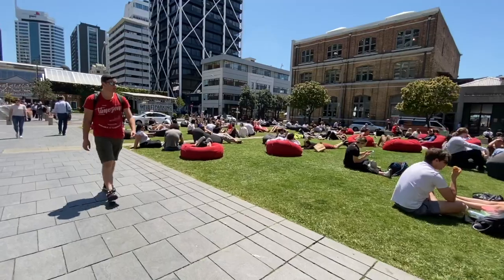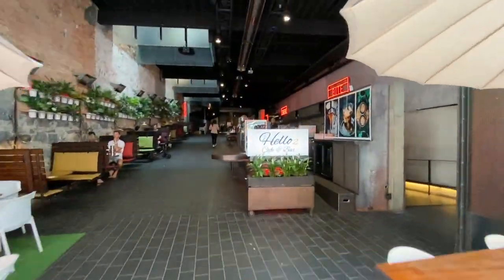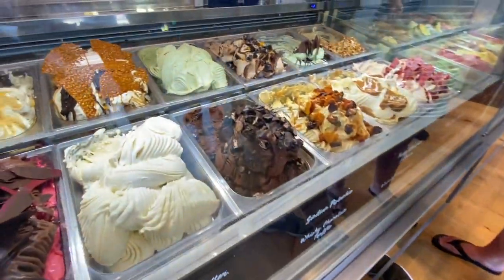Hi, I'm Natalie, a nine-time superhost on Airbnb. The feedback my guests constantly give me is that they love the local tips and travel itineraries that I supply. On this channel I share some of these tips and reveal the hidden Auckland that regular tourists never discover. I'm doing this because I want to help you get the most out of your stay.